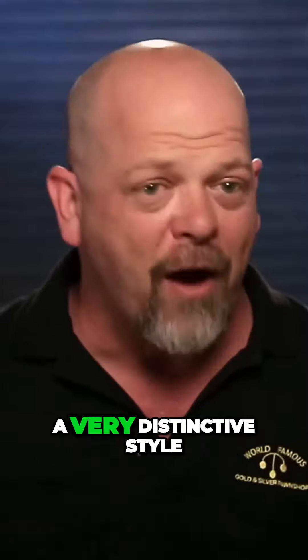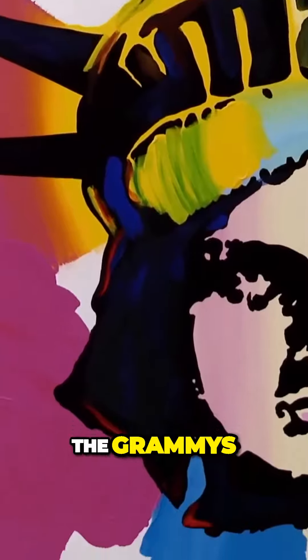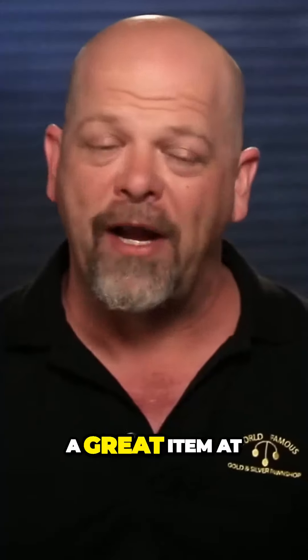Peter Max has a very distinctive style and he's still popular today. He's done posters for the Olympics, the Grammys, and a host of other things. His work has been known to sell for over $100,000. If this thing is real, it will be a great item in my shop.